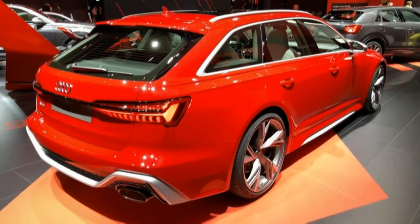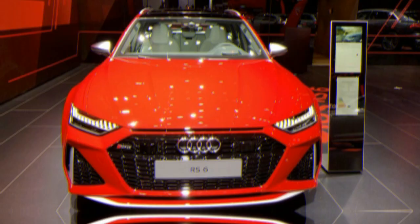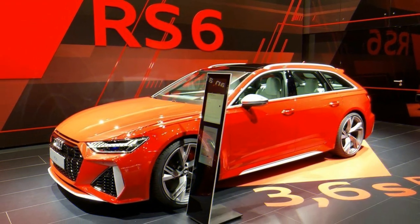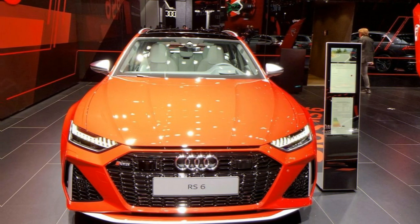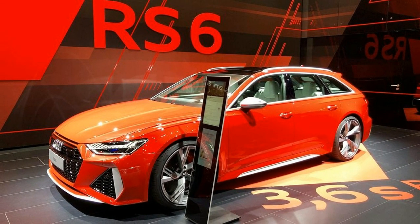The RS6 can also stop and start at speeds up to 13 mph, which is said to improve efficiency. Rear-wheel steering is another option that should make the wagon light on its toes, while the standard air suspension can lower the vehicle nearly a full inch at speed for better aerodynamics, or raise it 1.6 inches to match the ride height of a standard A6 Avant.